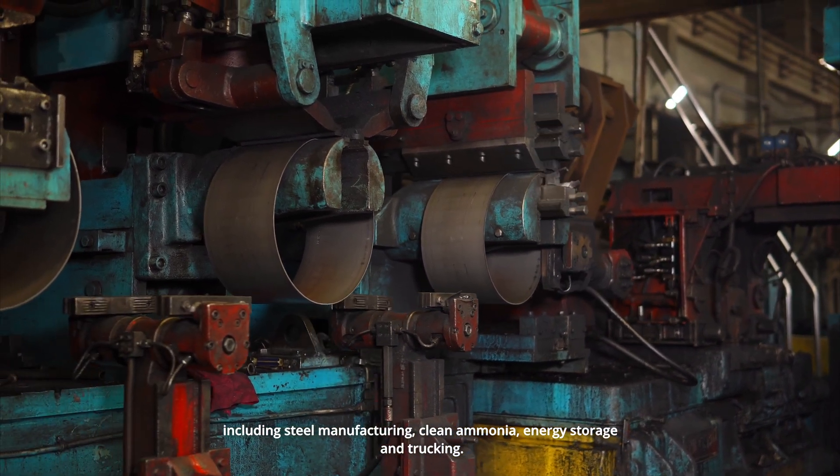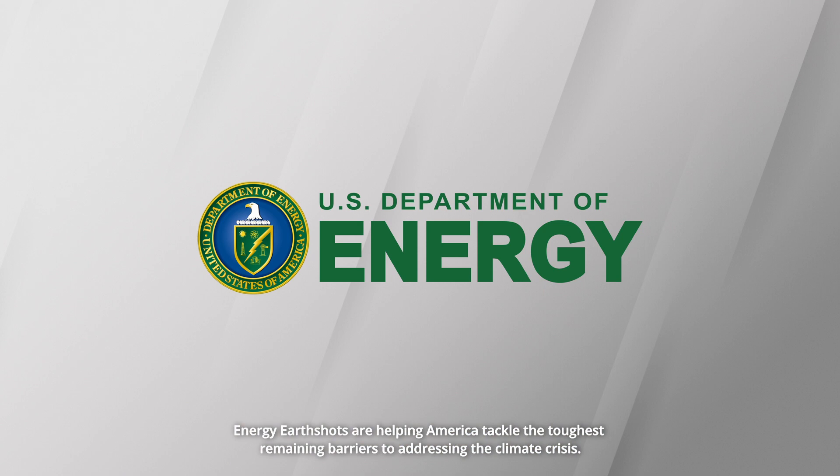Clean ammonia, energy storage, and trucking are among the emerging markets. Energy Earthshots are helping America tackle the toughest remaining barriers to addressing the climate crisis.